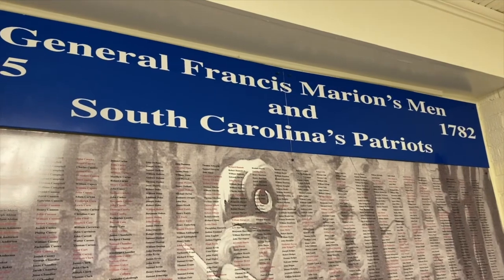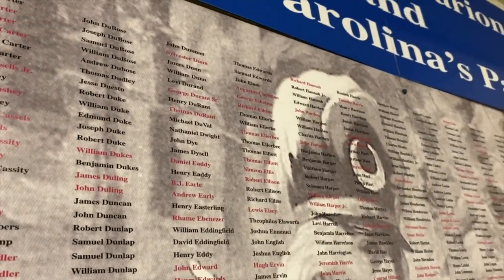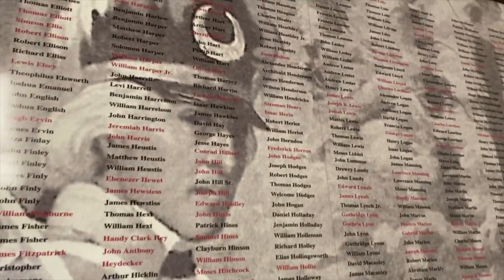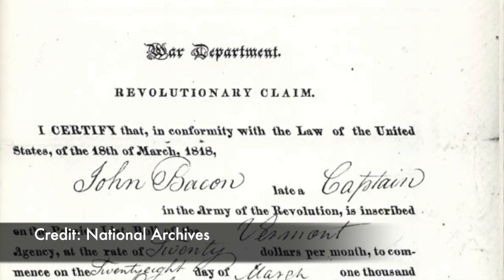The mural in the Revolutionary War Room was completed through research by our director Kent Daniels. He has done 35 years of research on Francis Marion's Patriots. If your name is printed in black, you provided a service — whether it was beef to feed the armies, corn to feed the armies, or ferry crossings. Nobody got paid. If your name is in red, you provided time as a militia soldier.